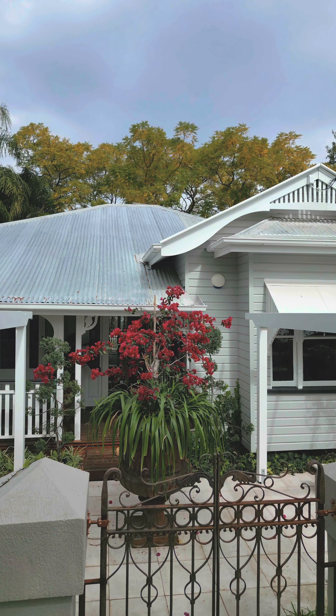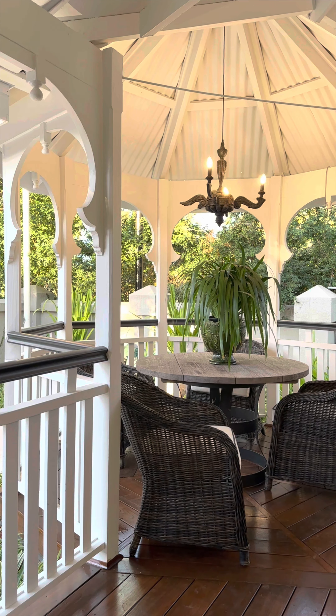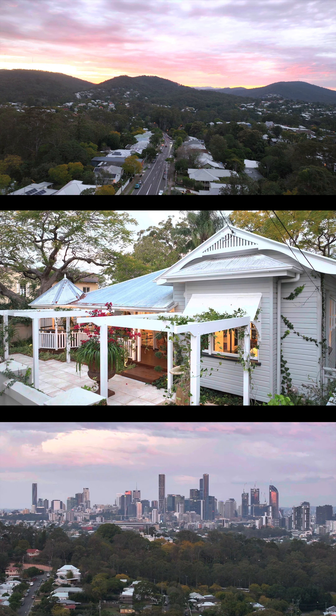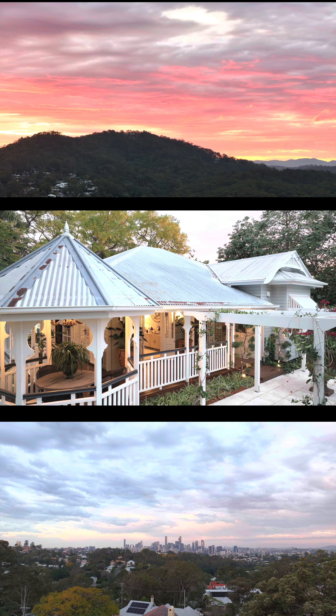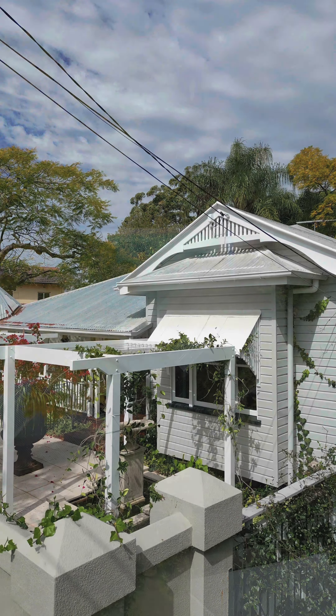All of these Queenslanders are renovated, manipulated, pushed and pulled in such a way that there's nothing left of the original character. Whereas this home is so original and so true to the essence of a Queenslander that it celebrates its former glory — it doesn't hide it, it puts it on display. There's a really beautiful respect that's been paid to it. When you come here you enjoy this tranquility of this old Queenslander with a lot of history and a lot of soul.